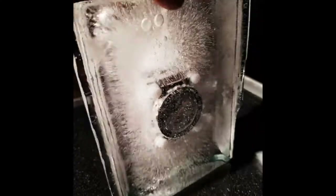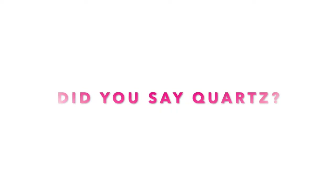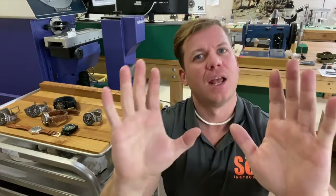Hey, what's up guys, it's Andrew from SEAL. So we froze a watch in solid ice because we wanted an excuse to talk about temperature compensated quartz movements. Wait! Don't hit the thumbs down, let me explain.